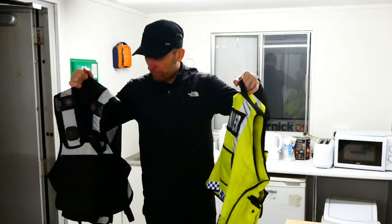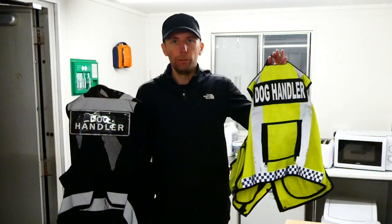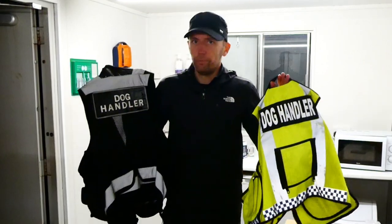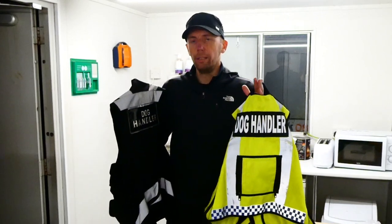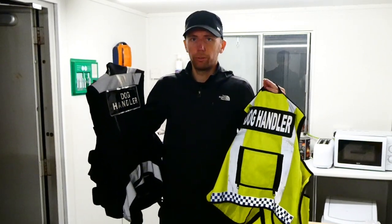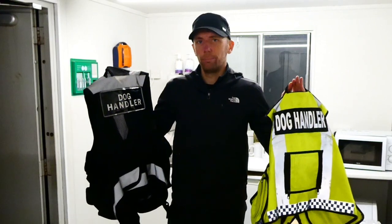Out of the two, I prefer the NITON over the Amazon one. Do I think it's double the money worth? Possibly not exactly double, but you do get better value for money. If you can't afford the £78–80 for the NITON, the Amazon one is a good alternative. I also prefer the NITON because of the netting — it's not as bulky and it doesn't ride up when I sit down, whereas the Amazon vest material tends to ride up. So if you can afford the NITON I'd go for it, but the Amazon one is a solid alternative. If you liked this video, give it a thumbs up, subscribe, and I'll see you next time!